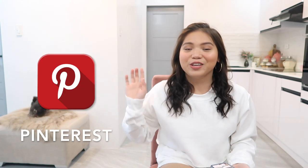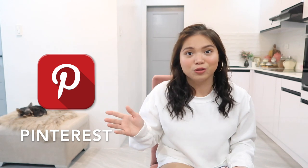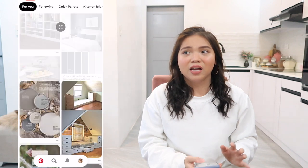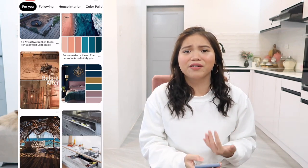Okay guys, so nung dinisign ko yung bahay ko, I was using an app. It's called Pinterest. It looks like this. You can download it on your Apple or Android phone — it doesn't matter. And it's also free, which is great. What I like about this app is that everything is in here — all your inspiration. Lahat ng kailangan mo i-search nandito na lahat. So it's very, very helpful.